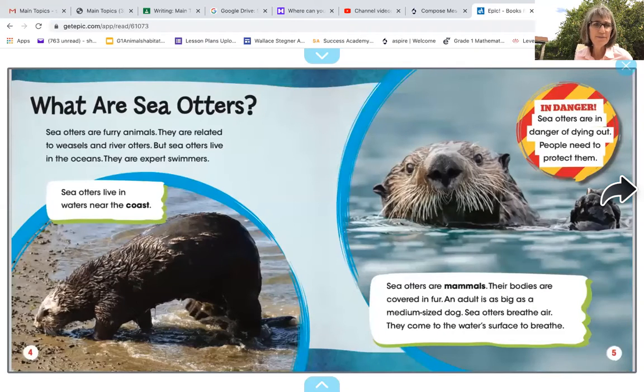What are sea otters? Sea otters are furry animals. They are related to weasels and river otters, but sea otters live in the ocean. They are expert swimmers. Sea otters are mammals. Their bodies are covered in fur. An adult is as big as a medium-sized dog. Sea otters breathe air — they come to the water's surface to breathe. There's a note here that says sea otters live in waters near the coast, and it says 'in danger.' Sea otters are in danger of dying out. People need to protect them.